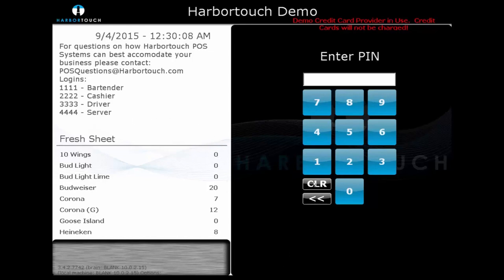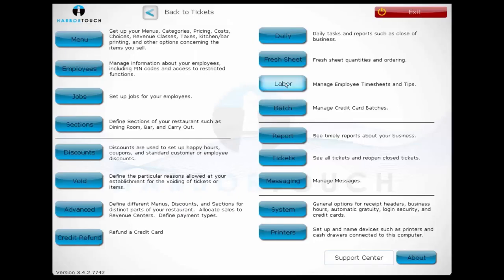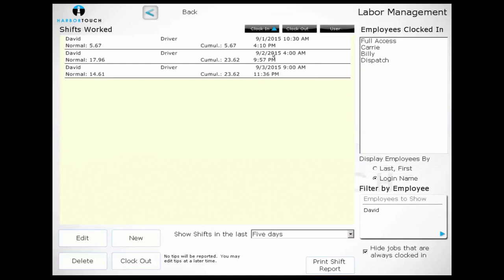We'll log back in, navigate to the manager page, and then navigate over to Labor. By logging into the Labor screen, a user can view, edit, create, or delete shifts. By selecting Filter by Employee, we can determine which employee shifts are being displayed. This way, if a user claims they arrived at 3 o'clock but forgot to clock in until 3:30, we can retroactively edit their shift so this is reflected in the reporting.